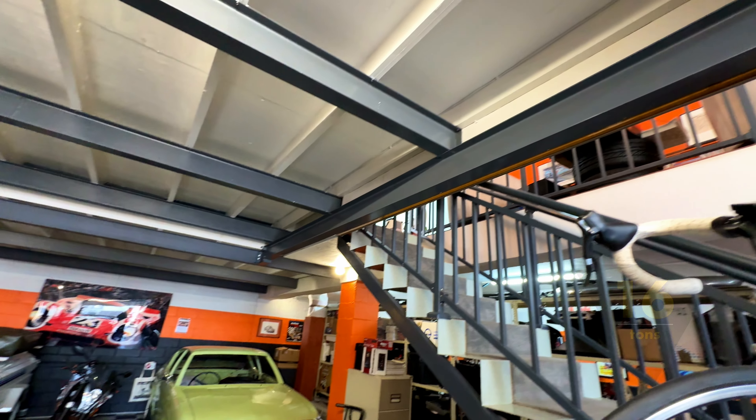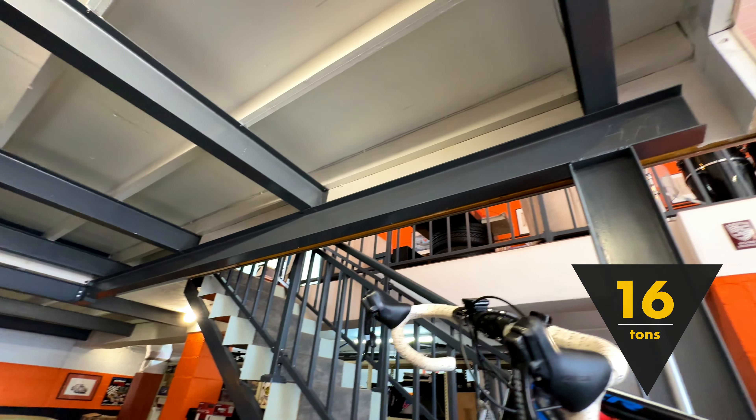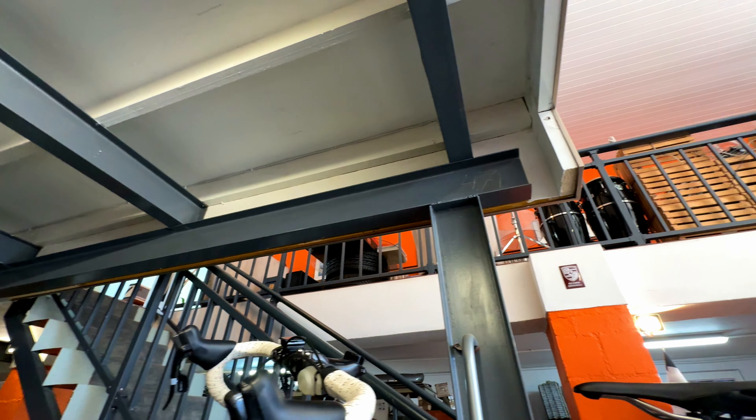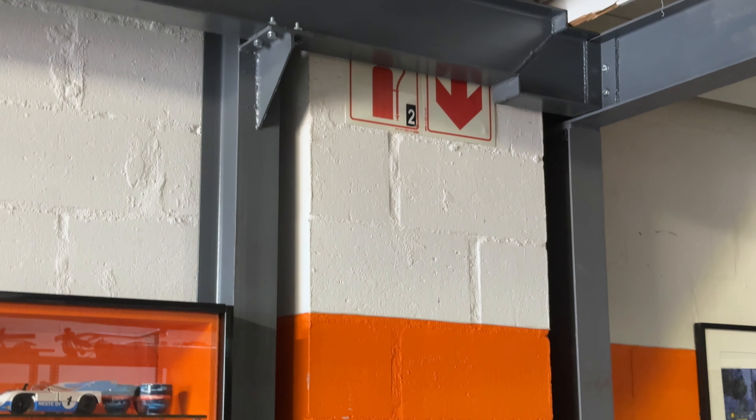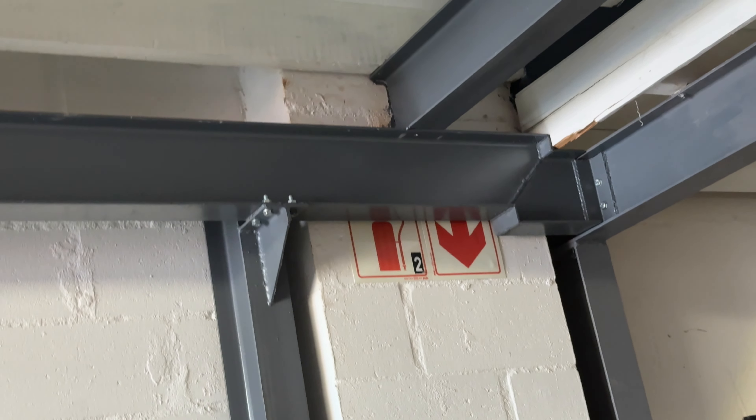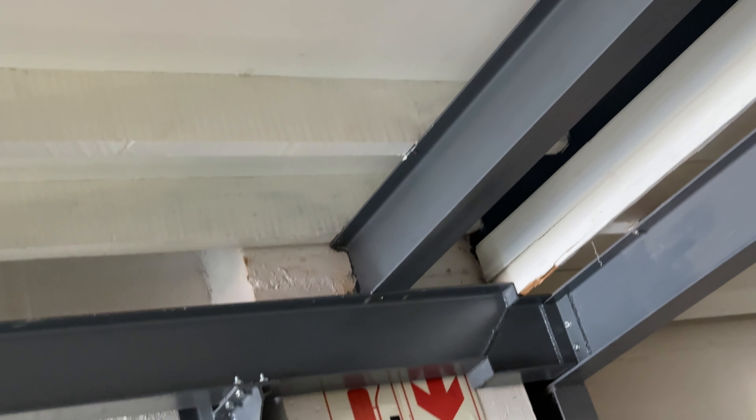Crafted to support a staggering 60 tons with just one visible pillar, it's a testament to ingenuity. With cross beams seamlessly integrated into the walls, it ensures ample space for tinkering without compromising on safety.